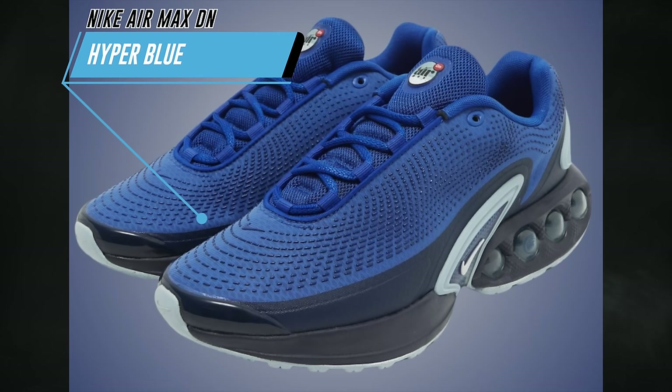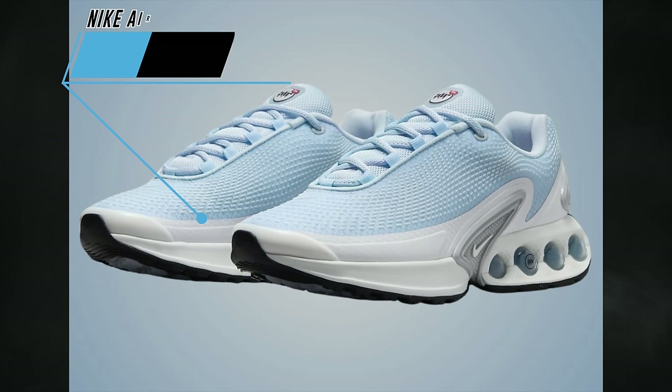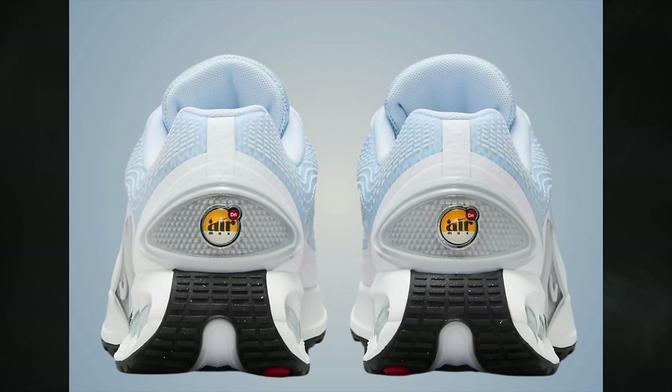One Nike Air Max DN colorway is known as Hyper Blue — official colorway is hyper blue, white, midnight navy, and light armory blue — dropping April 15th for $160. Also on April 15th is the Nike Air Max DN Half Blue, a women's exclusive in half blue, pure platinum, football gray, and summit white for $160.